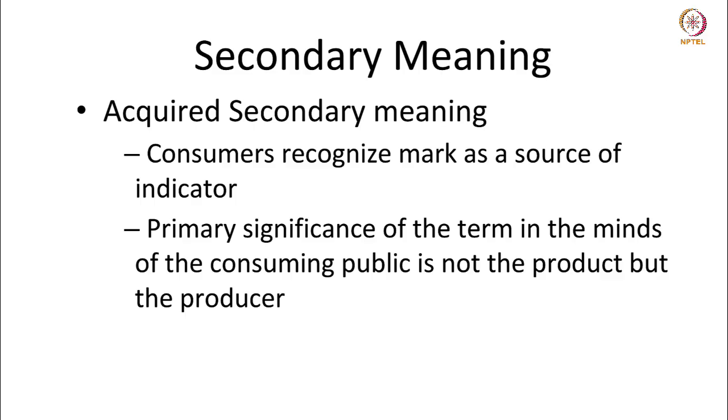Marks over a period of time also get secondary meaning. Secondary meaning is acquired when customers recognize a mark as a source indicator. The primary significance of the term in the minds of the consuming public is not the product, but the producer. For instance, there have been cases where it has been argued that the word 'metro' — a short form for metropolis or metropolitan — has been used in various distinct industries: metro has been used for hotels, for hospitals, and for selling footwear. The owners of the mark would argue that it has acquired a secondary meaning over a period of time.